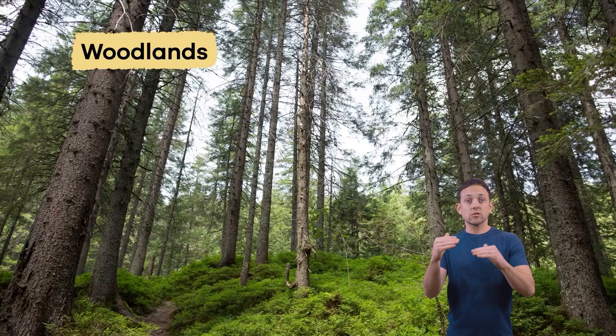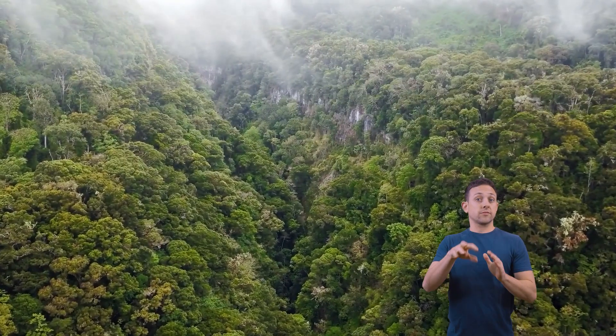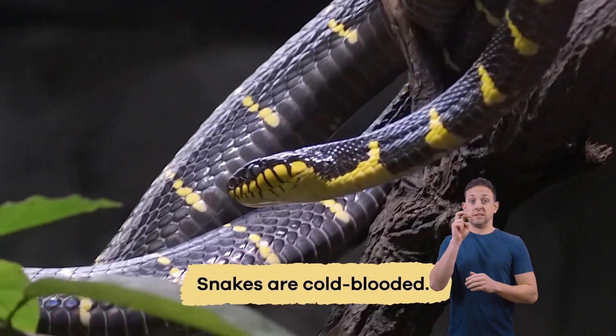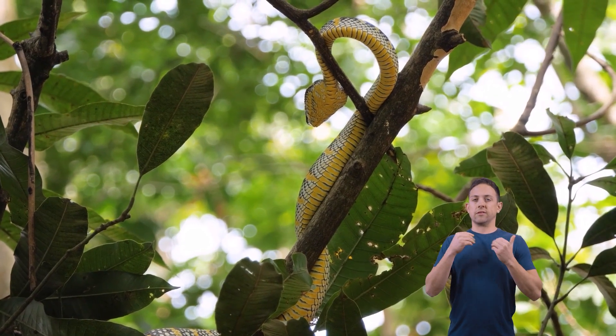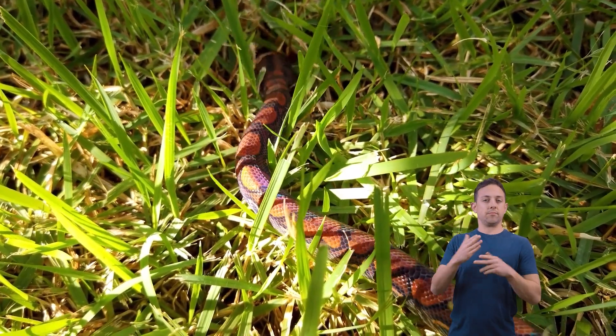Snake habitats range from forests to deserts and woodlands to oceans, but the most significant number of snakes can be found in rainforests — most specifically, the Amazon rainforest. Snakes are cold-blooded, so their body temperature varies with their environment. Snakes love to live in tropical regions because they can use the sun's warmth to keep their body temperature warm.